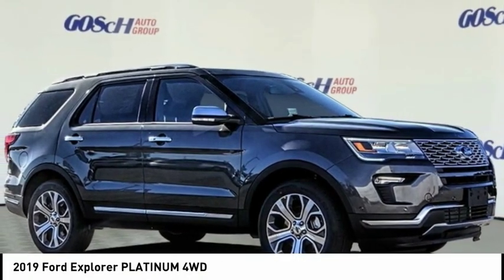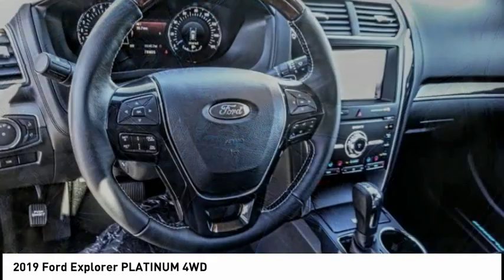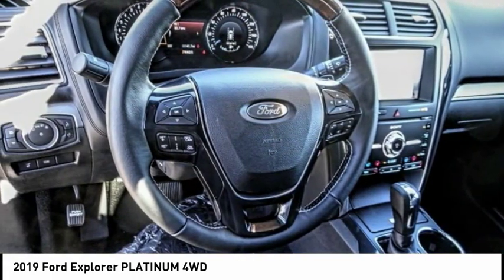Come test drive the 2019 Explorer. You've got a lot of capabilities to call on in a Ford Explorer. Don't underestimate your choices.